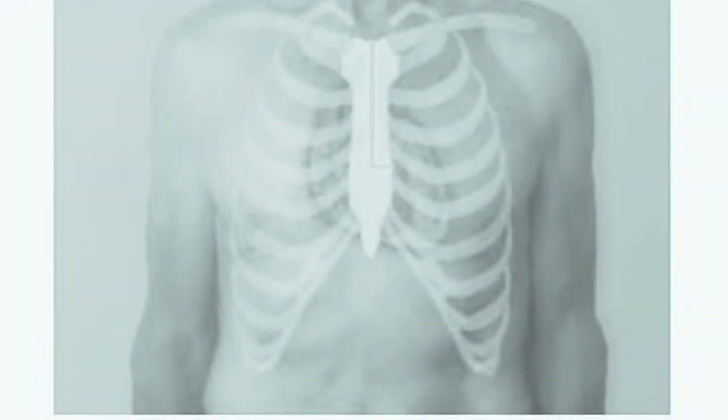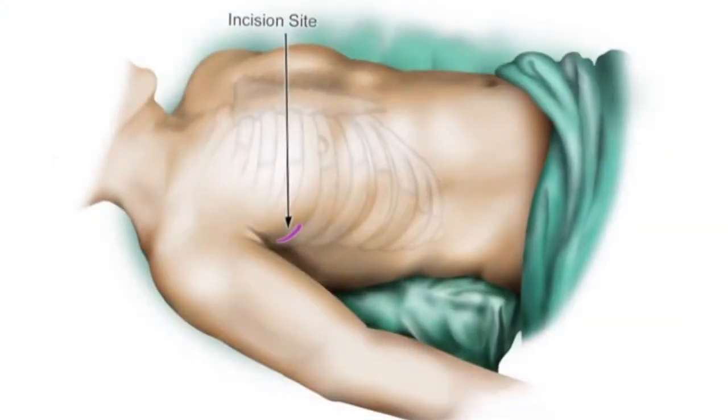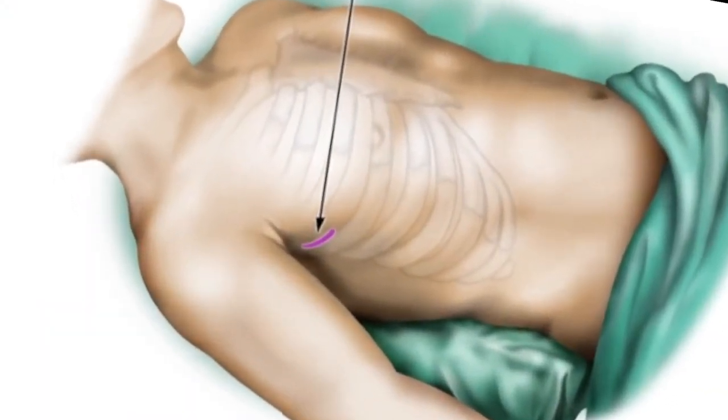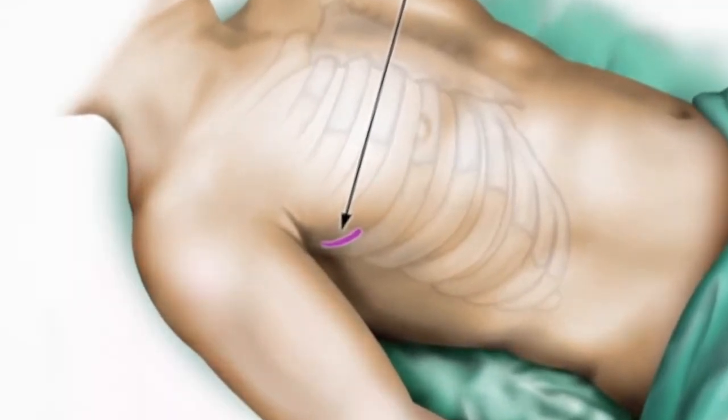Instead of a long incision through the sternum or breastbone, Dr. Etosh can now use longer surgical instruments to get to the valves through much smaller incisions. The benefits of this new procedure versus the old or standard way? Number one, the most obvious is cosmetic. It's a smaller incision, so it's less traumatic, and the recovery time is generally less — perhaps only four weeks instead of six to eight weeks.